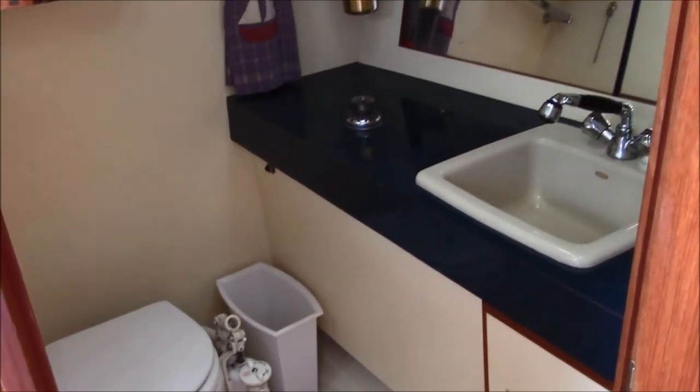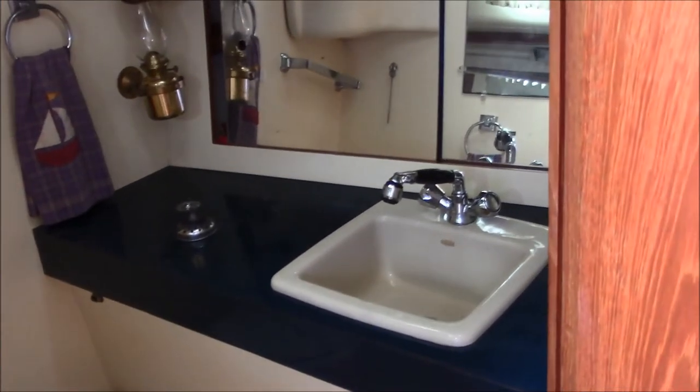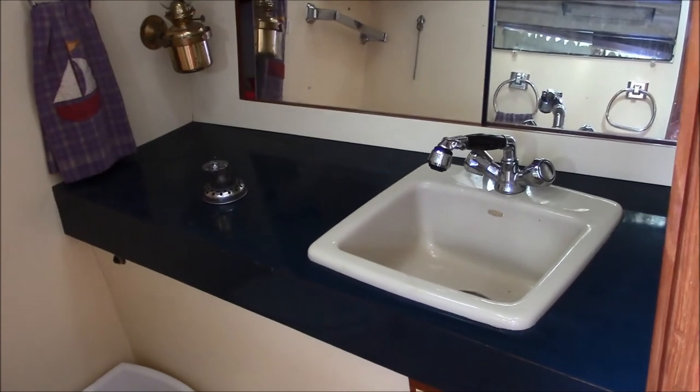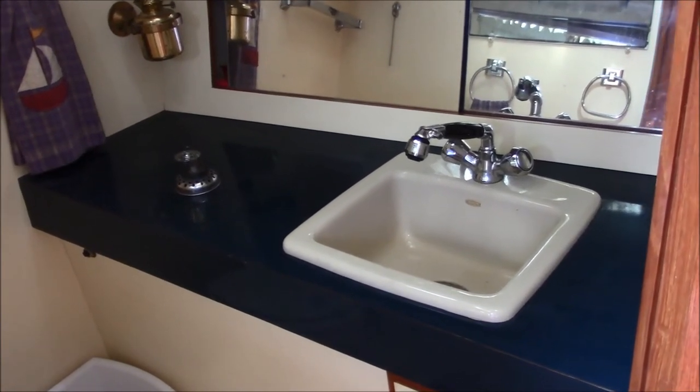Very large head on the Pearson 36, also has a faucet that can be converted to a shower.